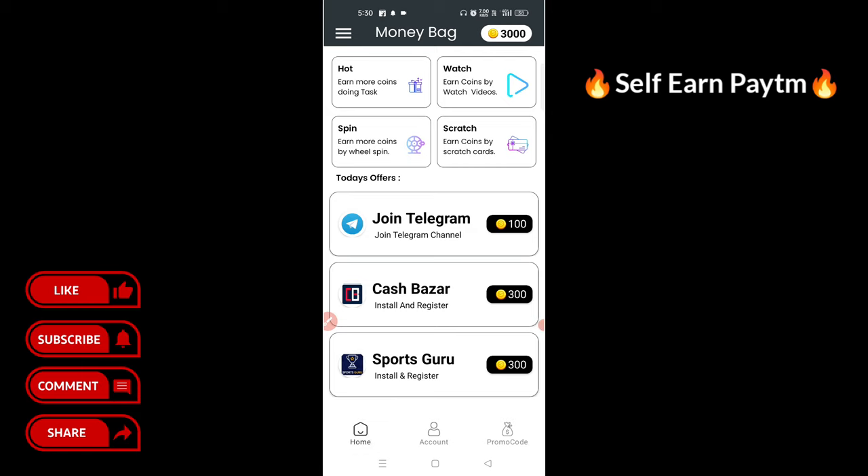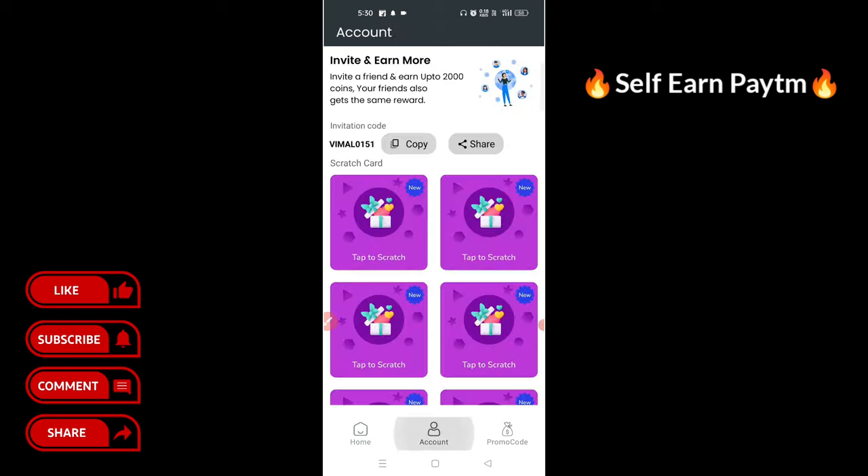How does this application self-earn? You can watch a video, spin, and scratch. There is a survey option as well. If you refer the application to someone, you can get up to 2Rc. If you refer, you will get up to 2Rc.